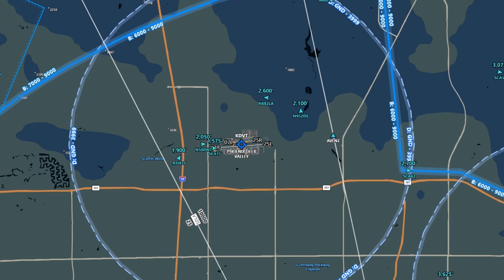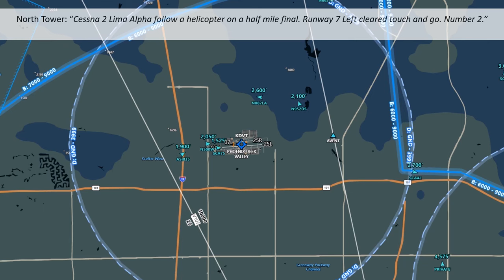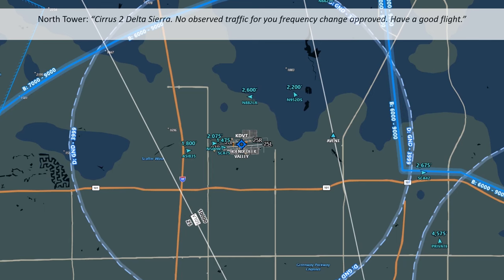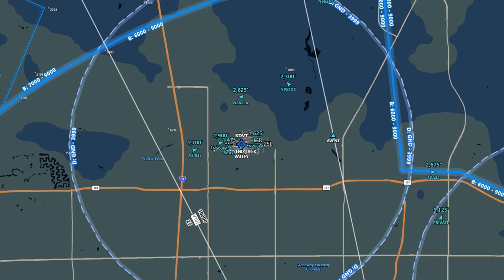Meanwhile, all the aircraft are slotted through the pattern. A Cessna, Tuli Malfa, is told to follow the helicopter on the half-mile final, runway 7L, touch and go, number 2. They acknowledge, looking for that helicopter. Notice we see those touch and go aircraft pop back up on screen without hearing any communication — once cleared for a touch and go, there's no need to communicate takeoff intentions with tower, as that's implied in the clearance.